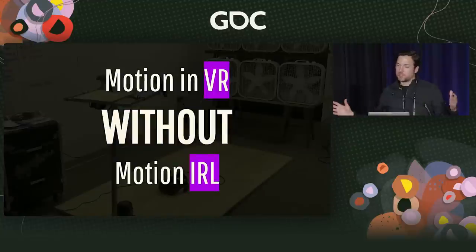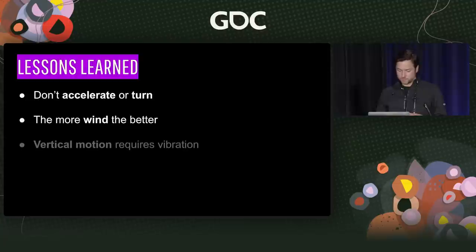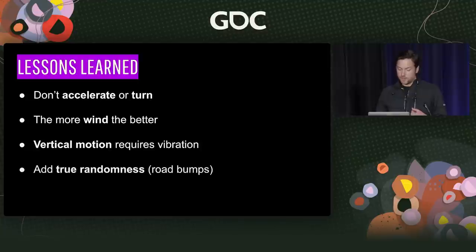This was a huge multimillion-dollar project that could never be put in an arcade, and this is what sparked our journey to create the arcade of the future. We wanted to start from scratch and figure out the simplest thing we can do to create motion in VR without people getting sick. So we started with motion without motion in real life. Lessons from this era: if you're not going to move the person in real life, virtually you can't accelerate or turn. The more wind the better, you can do vertical motion but it requires vibration, and true randomness really enhances immersion.